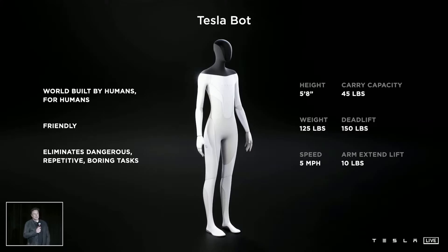We're setting it such that at a mechanical level, at a physical level, you can run away from it. And most likely overpower it. So hopefully that doesn't ever happen, but you never know. It'll be light, five miles an hour. If you can run past it, it'll be fine.